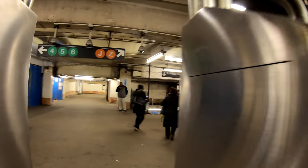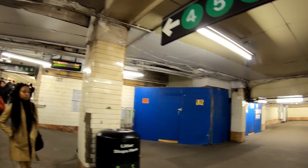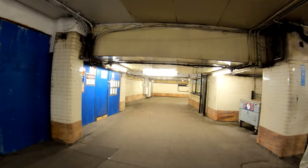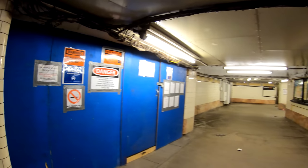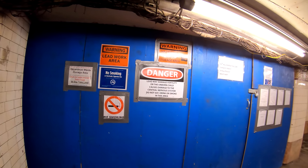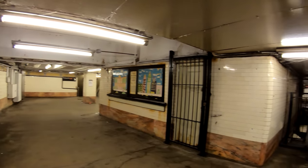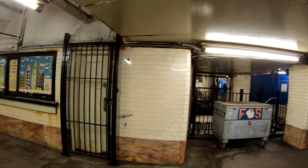Swiping in. This is the IRT Lexington Avenue line and this is the BMT side. BMT stands for the Brooklyn Manhattan Transit Corporation. Many years ago there were two independent subway systems — the IRT and the BMT.